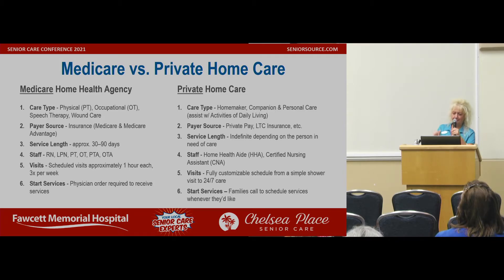Medicare versus private home care. Medicare home health agency is going to do physical, occupational, and speech therapy, and wound care. Who pays? Medicare and Medicare Advantage programs. Service length is approximately 30 to 90 days. Staff includes an RN, LPN, PT (physical therapist), OT (occupational therapist), PTA (physical therapist assistant), and OTA (occupational therapy assistant). They give scheduled visits approximately one hour each, three times a week. A physician order is required to receive services. This is more the medical end — but those people are not going to be able to do your cooking, cleaning, or transportation.